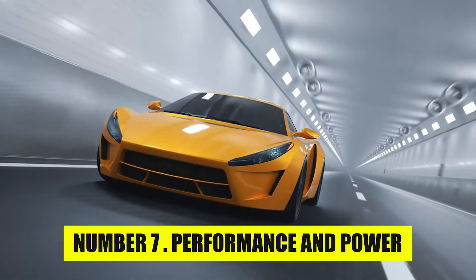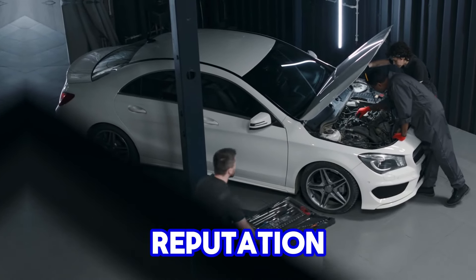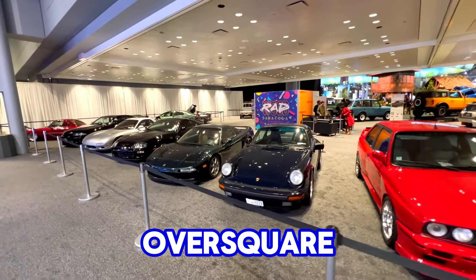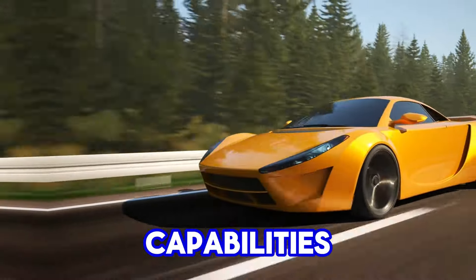Number 7: Performance and Power. The Chevy small-block engine earned its reputation for delivering an excellent balance of power, reliability, and efficiency, making it a standout in the automotive world. Its over-square design, featuring a larger bore than stroke, was key to its performance capabilities.